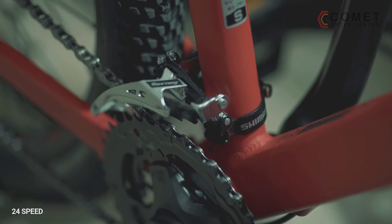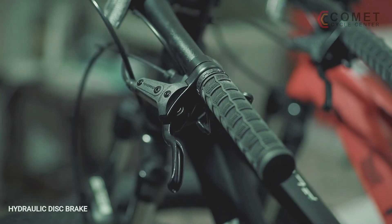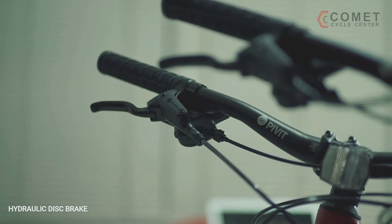Its 24-speed drivetrain provides versatility across a variety of terrain, while its hydraulic disc brakes provide confidence and sure-footed stopping power in all weather conditions.